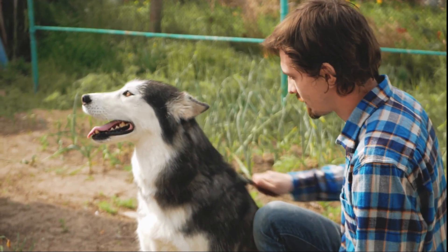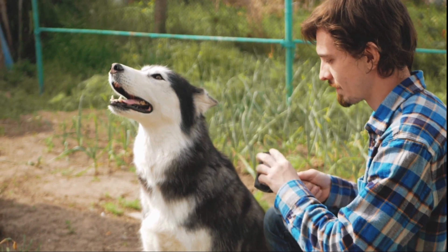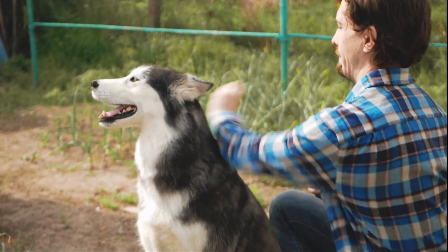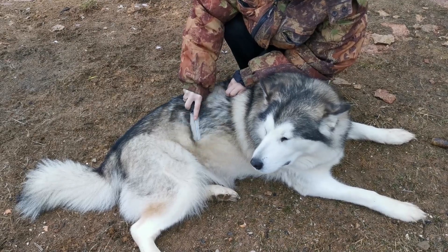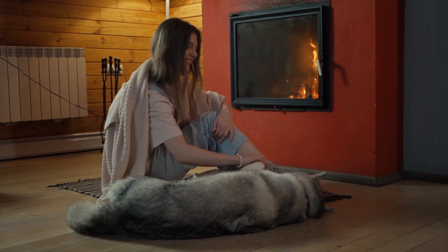Hey everyone, welcome to Pawprints Perfect. In today's video, we are going to be answering the question: why do huskies shed so much? We will be uncovering what causes their notorious shedding habits. If you've ever owned or considered owning a husky, you're probably familiar with the seemingly endless tufts of fur scattered throughout your home.